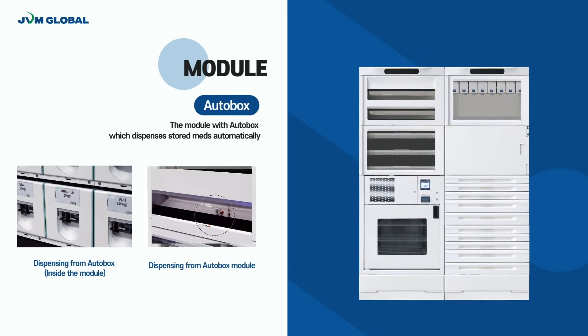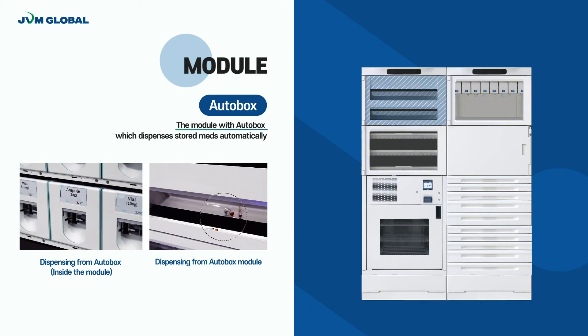An Autobox module dispenses ampoule and vial types automatically. Medications that require special control, such as narcotics and high alert medications, are dispensed with the exact quantity by the Autobox module. Only authorized users can open the Autobox to ensure accurate and safe management.